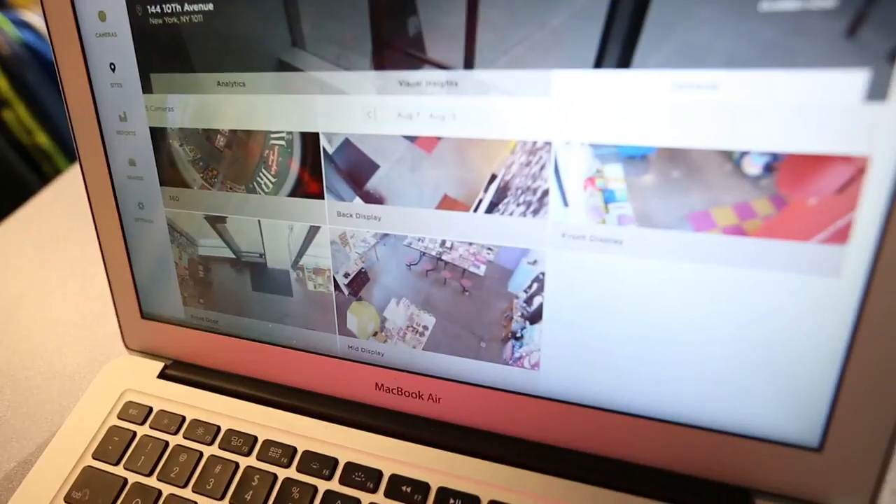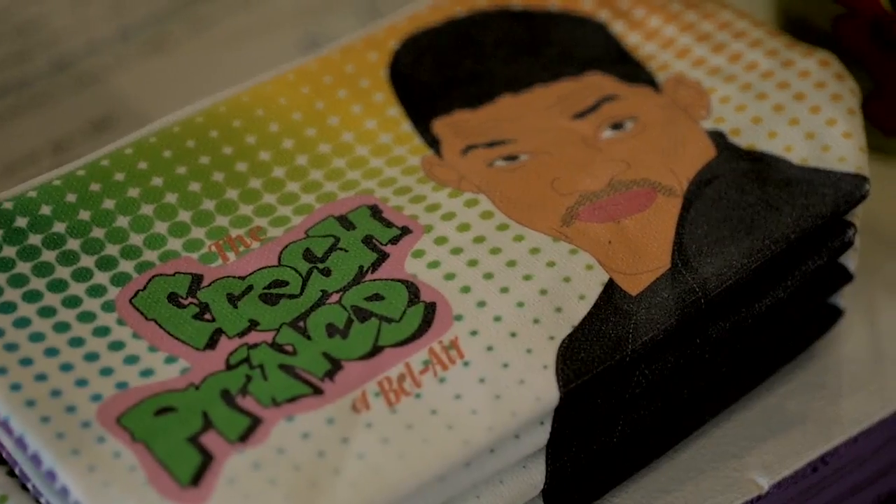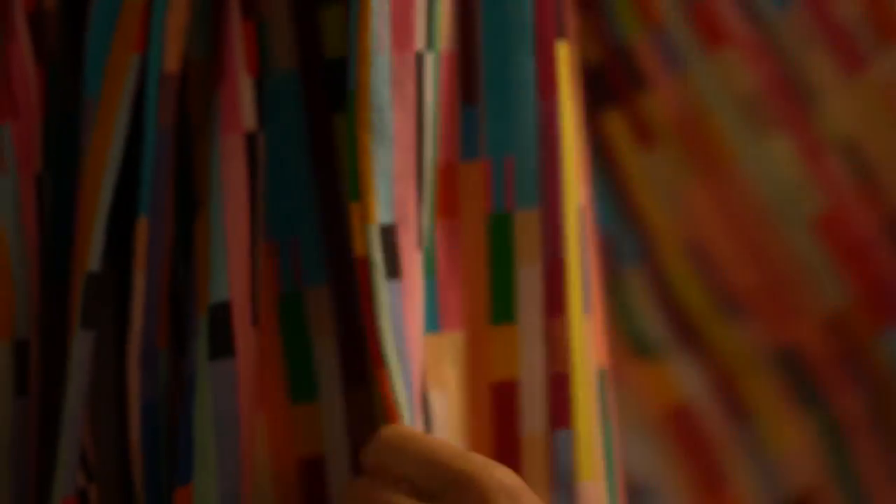Retailers can access PRISM's platform in real time, which helps them make quick adjustments to a store's layout or the placement and price of an item. What is it about that corner of the store where people are lingering, but we have the lowest sell-through?